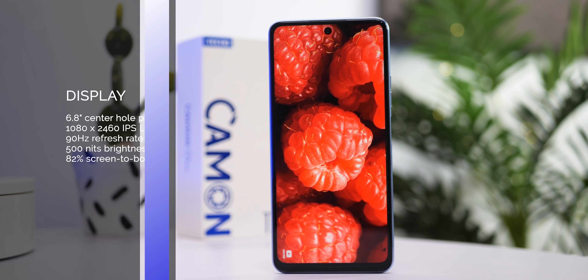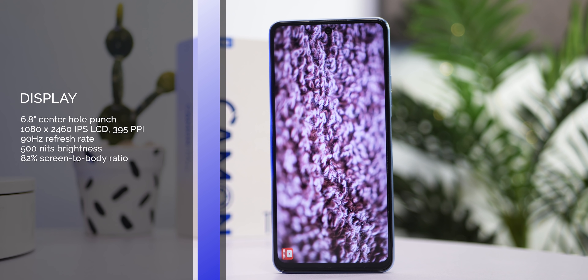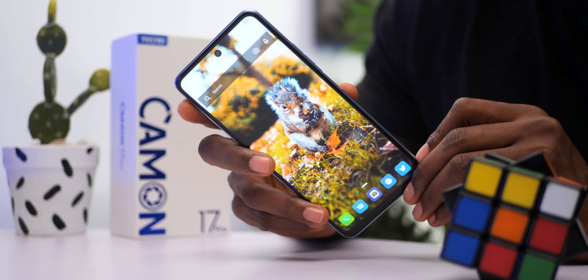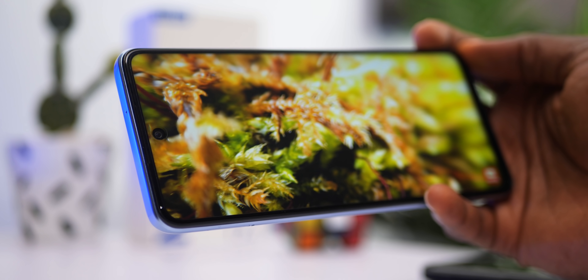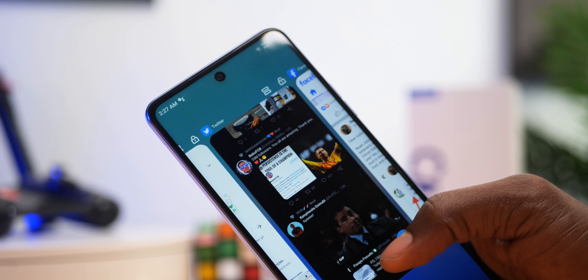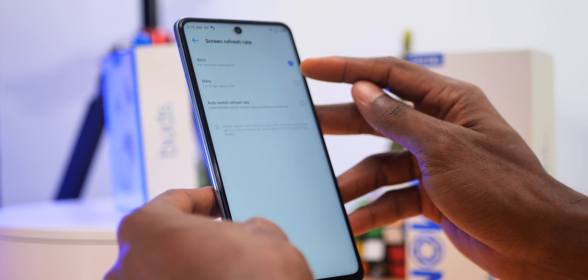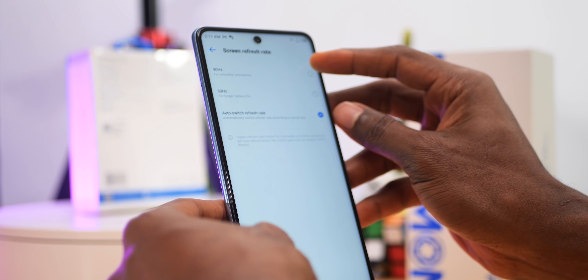The display is a 1080x2460 LCD with 500 nits of brightness, 395 pixels per inch, and 82% screen-to-body ratio. While most of us would have preferred an AMOLED display, this also works. With the selfie camera centered you'll enjoy watching and streaming content, especially with the stereo speakers to complement. The 90Hz screen refresh rate makes operating this device a fluid and enjoyable experience — there's no stutter when scrolling through the UI, and it's actually a pretty good 90Hz experience. You can set it to 60Hz to save battery life or have it switch automatically.